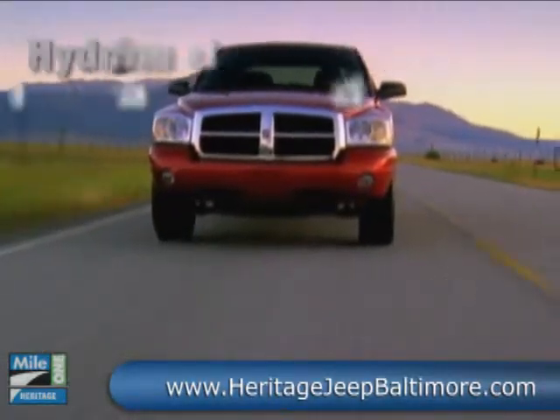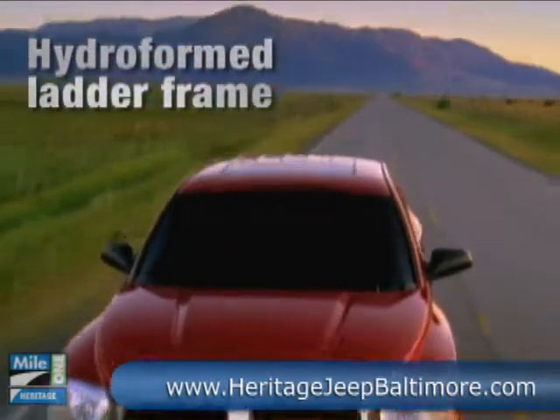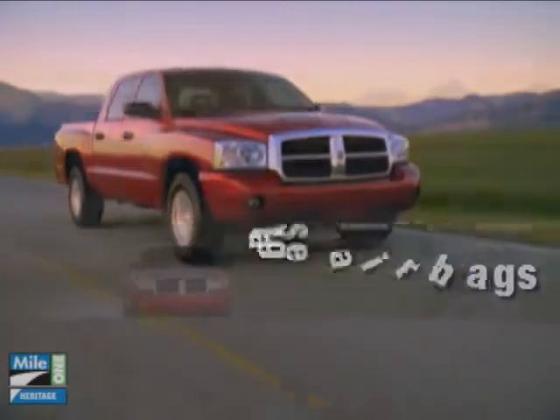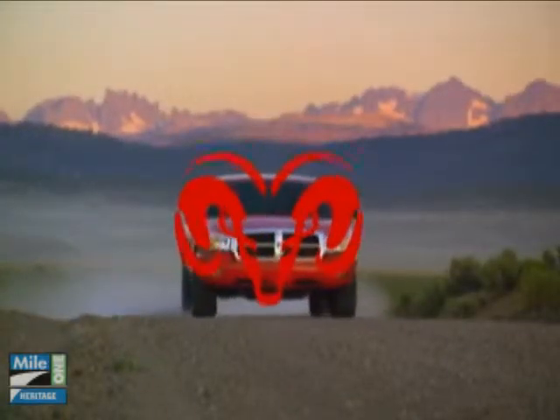So whether you need to haul over 1,500 pounds or have to zip around the city, the Dodge Dakota delivers. The 2010 Dodge Dakota: Lugged. Durable. Powerful.